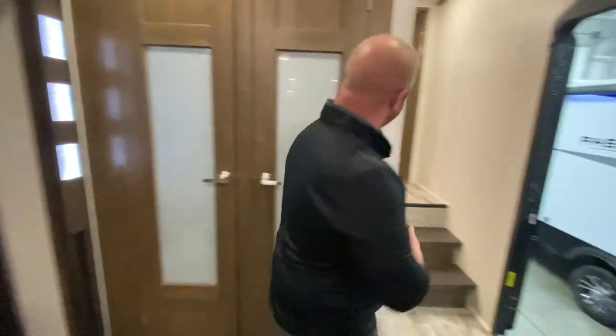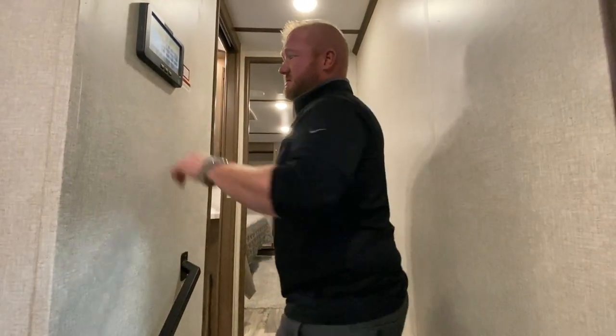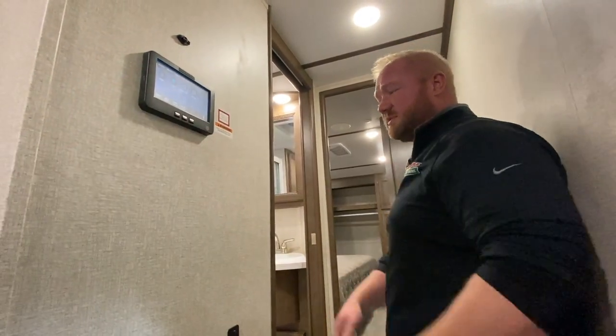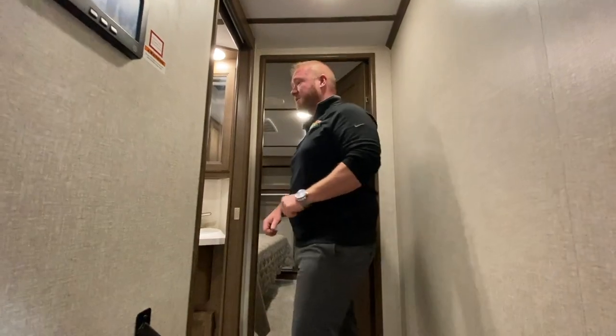Probably one of the best things that I like about the Cougar is the in-command system. The in-command system is this touchscreen right here. Not only can you control it with this but you can actually download the application to your smartphone and run everything through that way.